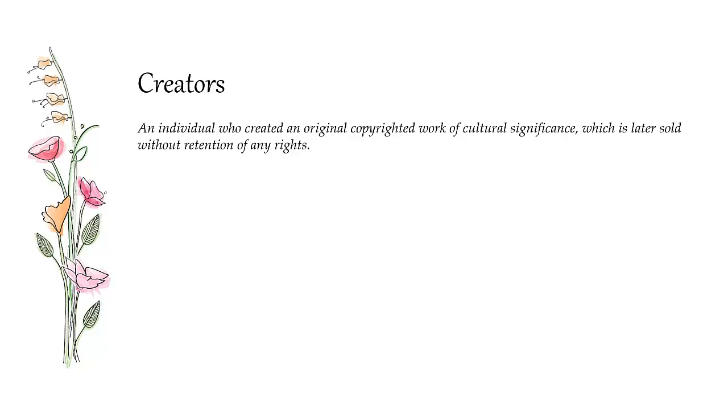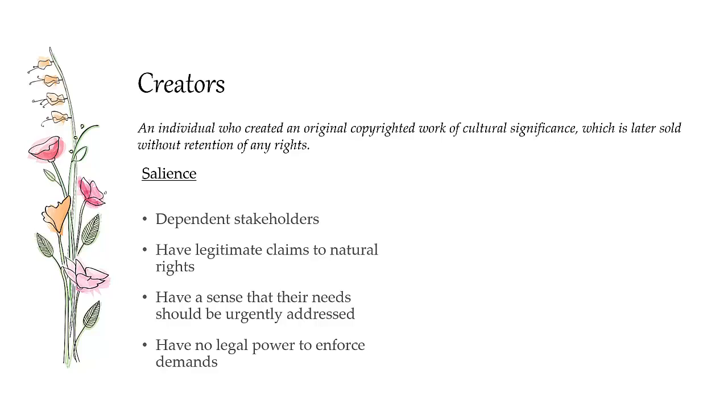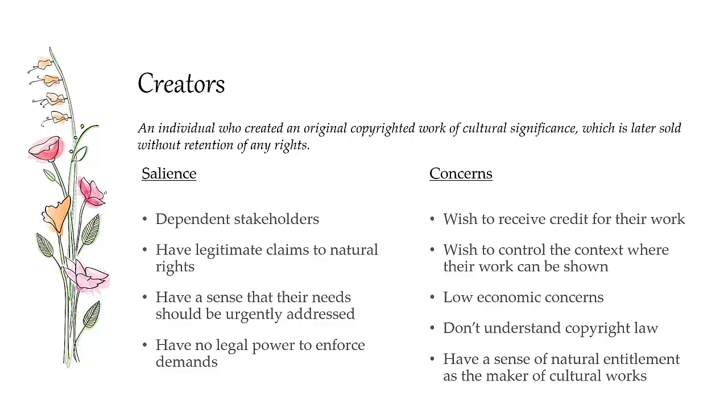Creators are individuals who create the artwork but have probably sold it to somebody else and no longer retain the rights. A salience analysis tells us they're dependent stakeholders. They have legitimate claims to natural rights over the material because they created the work, and they have urgent concerns about how that work might be used in the future. But they have no real legal power — copyright law has removed any rights they had once they sold the work. Their primary concern is receiving credit, and they wish to control the context in which their work is used. They don't have strong economic concerns since they've already sold the work, and they don't fully understand copyright law, so they rely on a sense of natural entitlement: I made this work, therefore I have some rights over it.